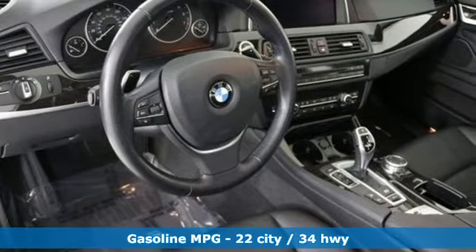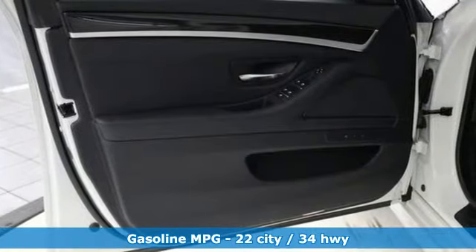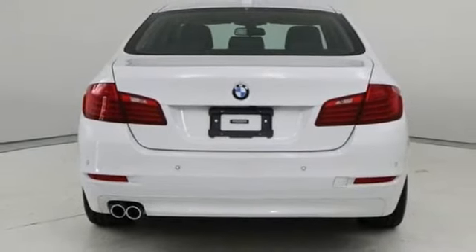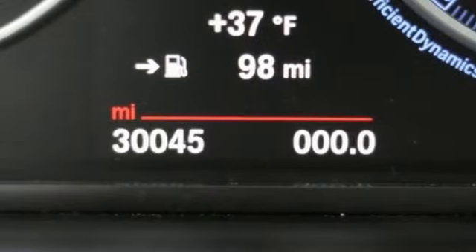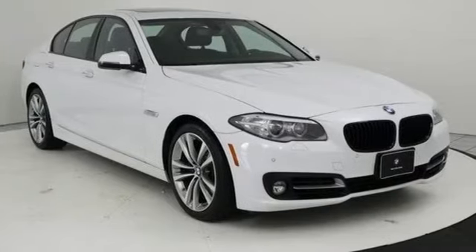You'll look forward to every drive with features like these: integrated navigation system with voice activation, power heated mirrors, dual zone climate control, auto dimming rear view mirror, auto dimming mirrors, power tilting steering column, automatic transmission, express open and closed sliding and tilting sunroof, gas pressurized shocks, and intercooled turbo inline four cylinder engine.